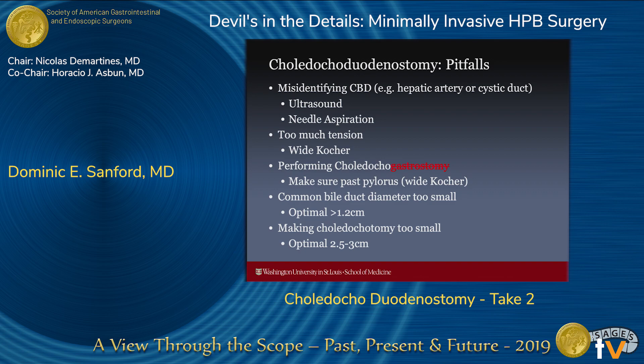Common pitfalls for this operation include things like misidentifying the common bile duct. That sounds silly, but when you have a patient who's had recurrent cholangitis and a lot of inflammation and scarring in the area, it actually can be a little bit difficult — and that's where ultrasound and even needle aspiration to confirm the presence of bile can be useful. Too much tension is a well-known pitfall, and for that an inadequate Kocher maneuver is important. Inadvertently performing a choledocogastrostomy is another — sometimes the stomach is very redundant and looks like it'll lay nicely, but after a Kocher the duodenum will almost always set really nice up there. And performing the anastomosis in patients with inadequately sized bile ducts is a pitfall; the optimal choledocotomy size is about two and a half to three centimeters.